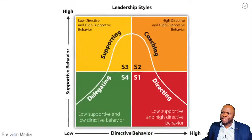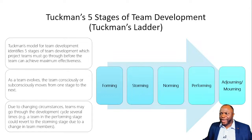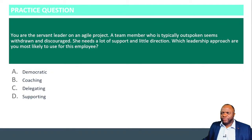The second topic in the people domain is leading a team. You need to understand servant leadership and the ten tenets as set forth by Robert Greenleaf, plus the Hersey-Blanchard situational leadership model — you shouldn't lead like a one-trick pony but be flexible and adapt to the individual and circumstance. You'll also be tested on Tuckman's five stages of team development. Quick question: you're the servant leader of an agile project and a team member who is typically outspoken seems withdrawn and discouraged. She needs a whole lot of support and little direction. Which leadership approach would you use?